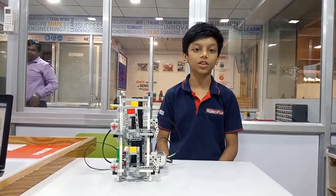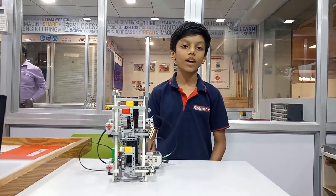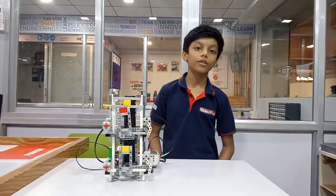Hello friends, my name is Jeevajitator Jaiwala. I am from RoboFunLabs. Today I have completed the construction of an automatic elevator. Now I will show how it works.